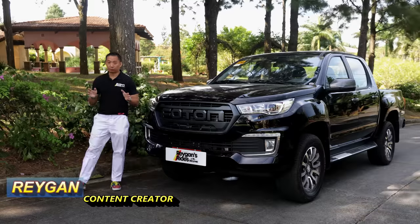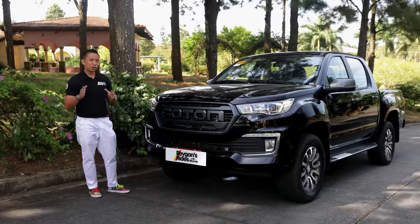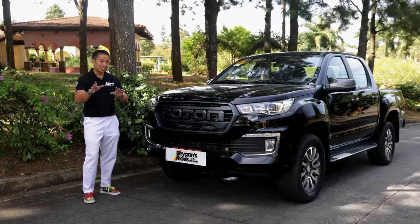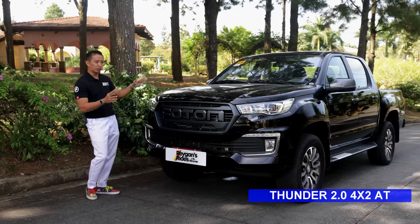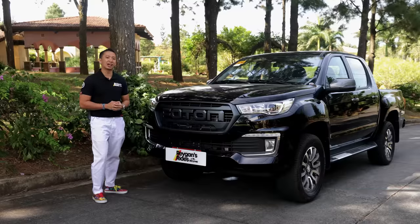Photon is one of the biggest names here in the Philippines when it comes to large commercial trucks. But did you know that they also have a midsize pickup truck? This is the Photon Thunder 2.0 4x2 automatic, and in this video we get to check it out.